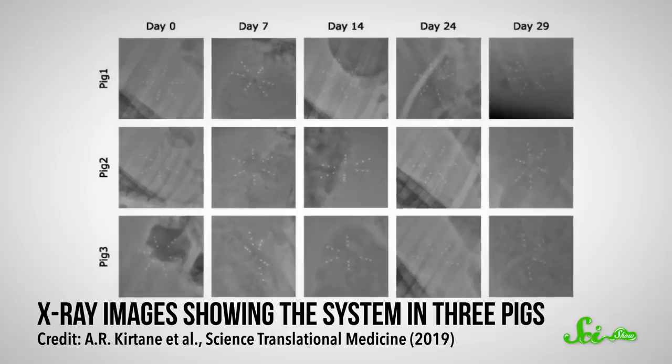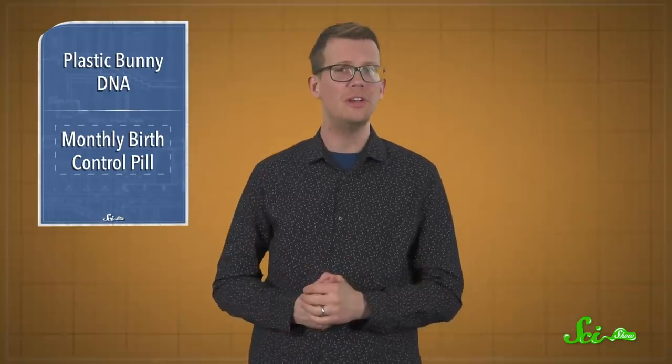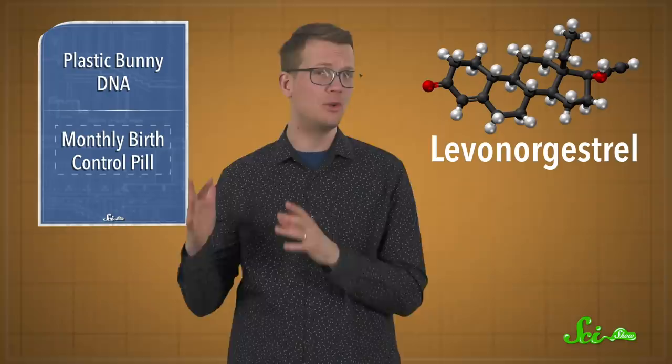The challenge was to design something that didn't immediately pass through the gut and that would maintain consistent drug levels for at least three weeks. The first part was accomplished by creating a foldable device that fits in a gel capsule. After the pill is swallowed, the stomach acid dissolves the capsule, allowing the device to unfold into an asterisk-like shape with a width of about five and a half centimeters — too big to pass into the intestines. The device is made with a special digestion-resistant silicone and loaded with the synthetic hormone levonorgestrel, so it should act like a kind of implanted device and slowly release the hormone over time.